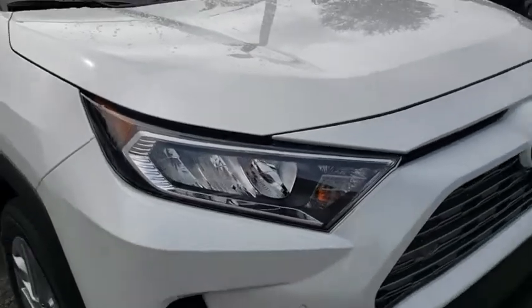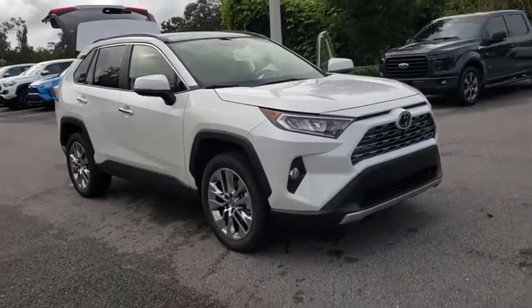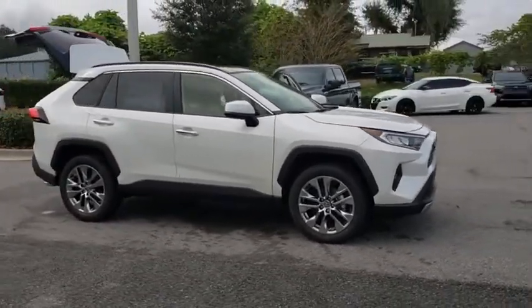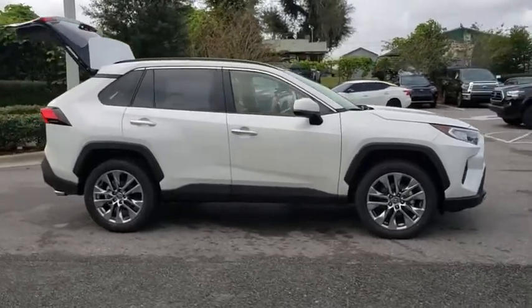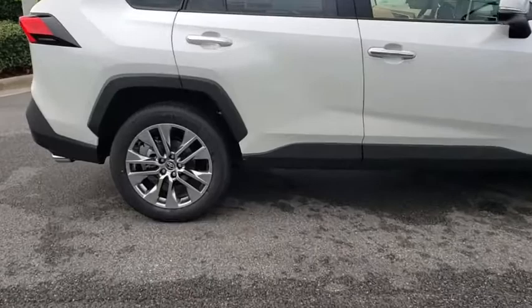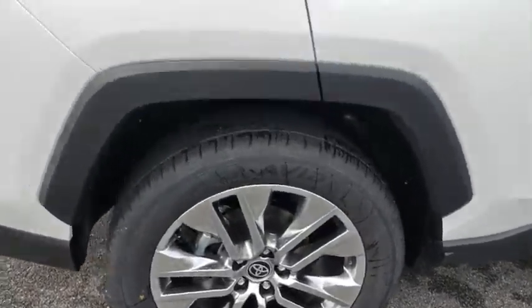Stop by and take a look at the 2020 Toyota RAV4. The RAV4 is one of the most fuel-efficient SUVs in its class. Versatile and efficient, RAV4 mixes the comfort and drivability of a sedan with the benefits of an SUV. This highly evolved, well-packaged crossover SUV lets you have it all.